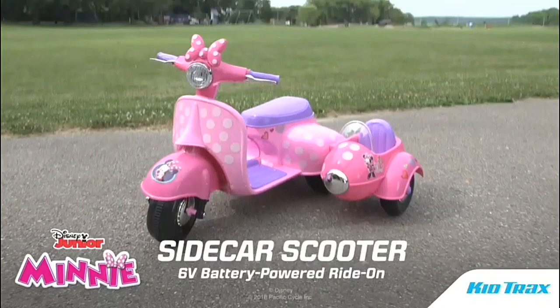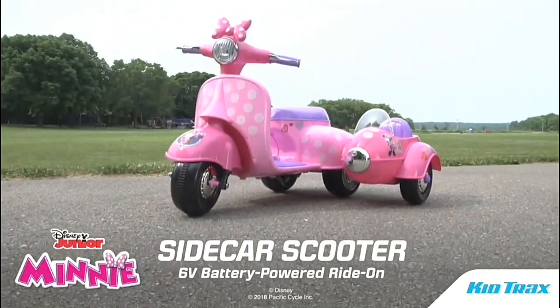Lend a helping hand with the 6-volt Minnie Mouse Sidecar Scooter Ride-On from Kittrax.